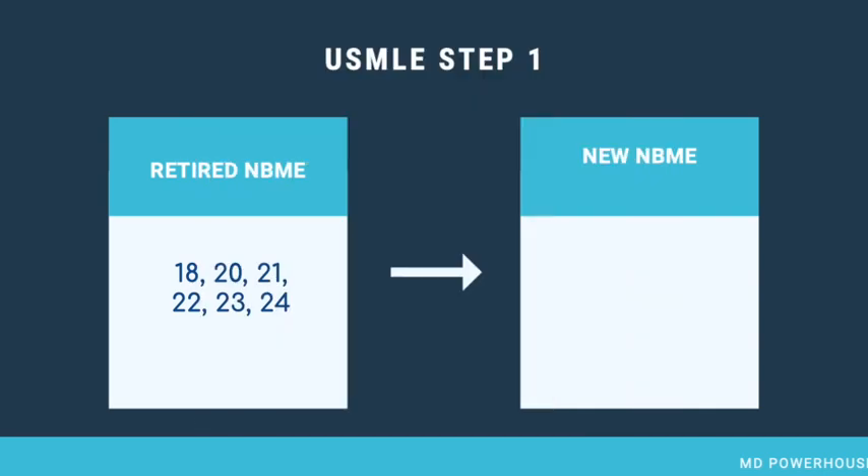Once those exams are retired, the USMLE will be introducing the new NBMEs, which are 25, 26, 27, 28, 29, and 30. As of recording this video, the cost for the NBMEs will not change — they will remain at the standard fee of $60 per NBME.